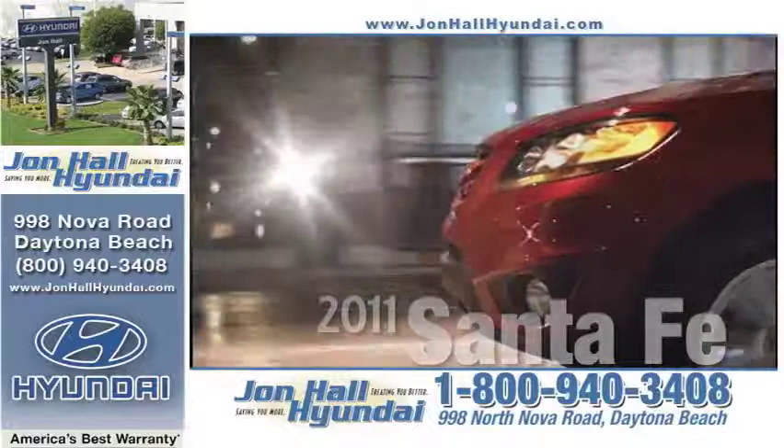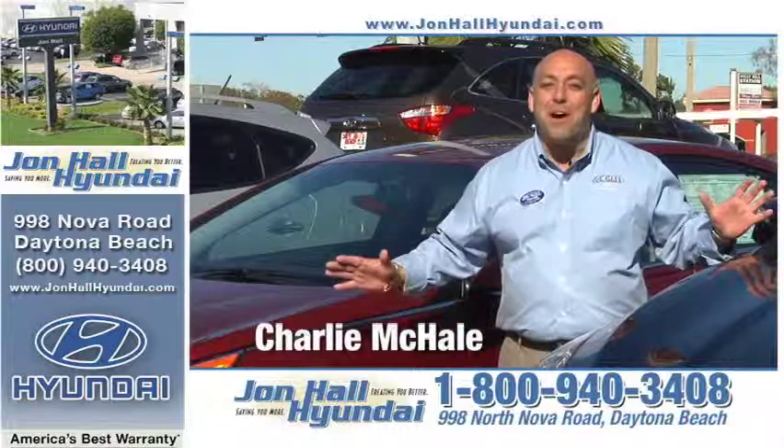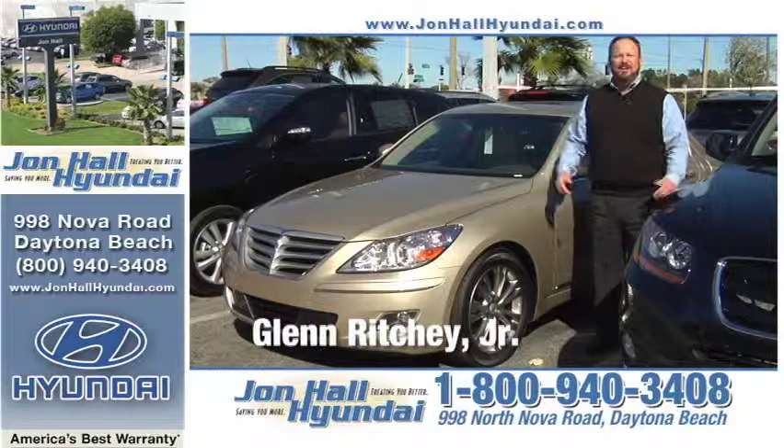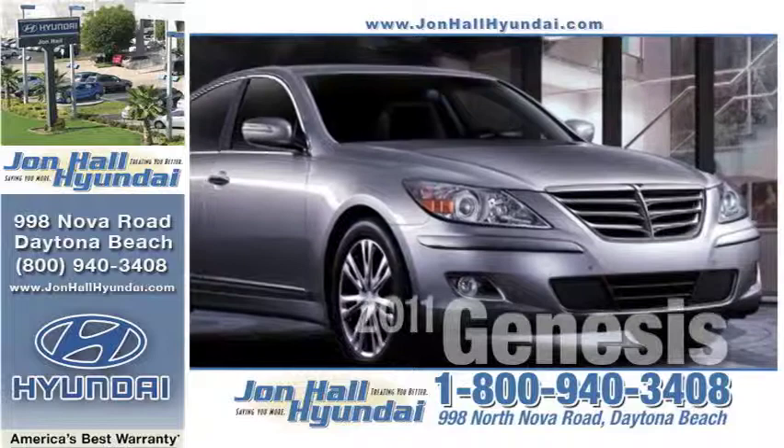It's Charlie, and you have my word that you can't buy a Hyundai for less anywhere than right here at John Hall Hyundai, 998 North Nova Road, world-famous Daytona Beach. Stop in today and see why nobody's treating you better or saving you more than John Hall Hyundai.